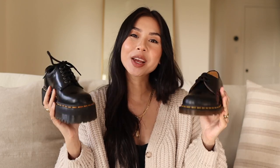Hey everyone! I am so excited to be back with another Doc Martens video. It's been way too long since I've talked about Doc Martens.